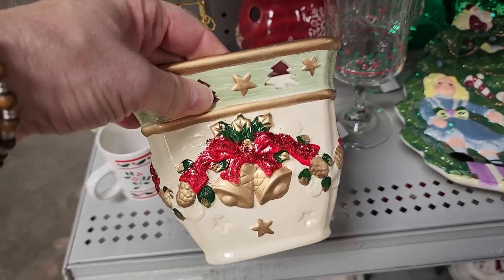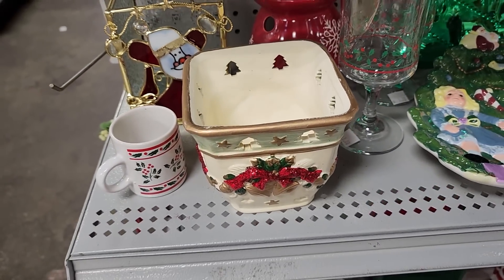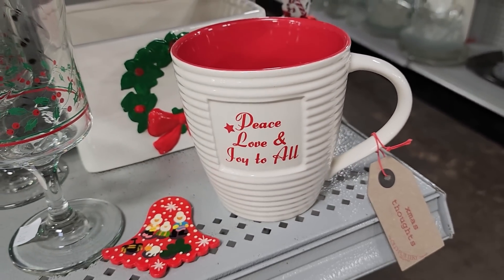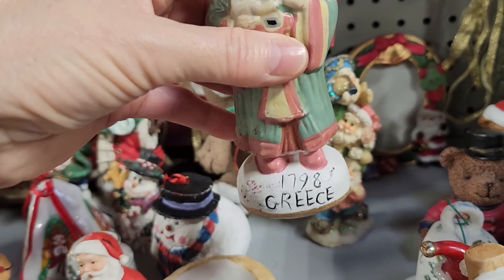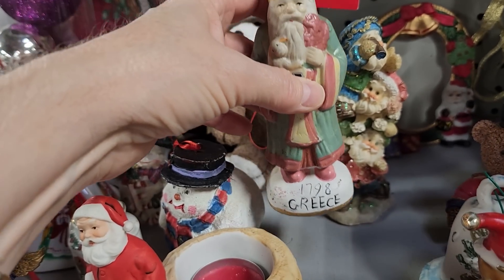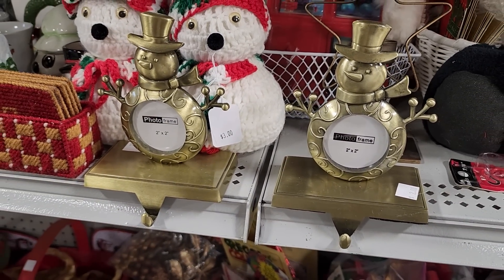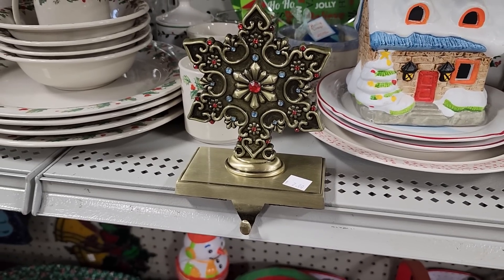And I like this bowl — I would get this and put some type of Christmas topiary in it. And look at this Santa — he looked really old. It says $17.98, Greece. I'm not sure what that means, but I was drawn to him. I've been finding so many Christmas stocking holders at the ReStore — they've got two of those at $2 a piece. I thought that was so pretty.